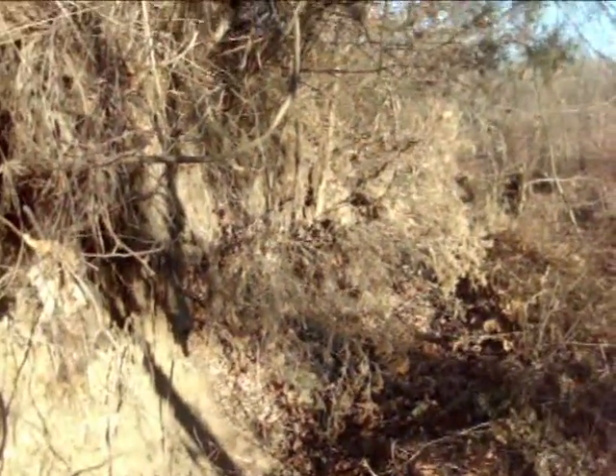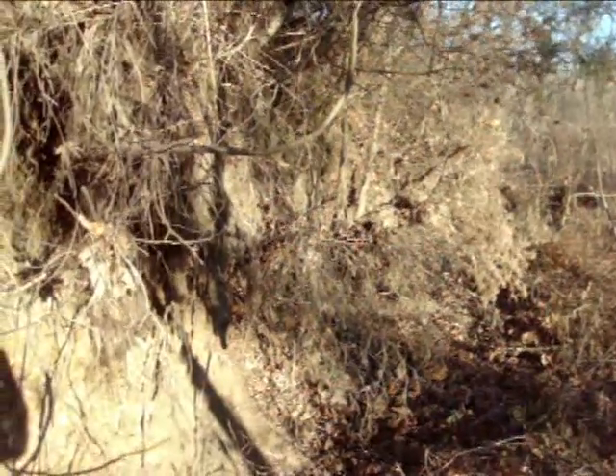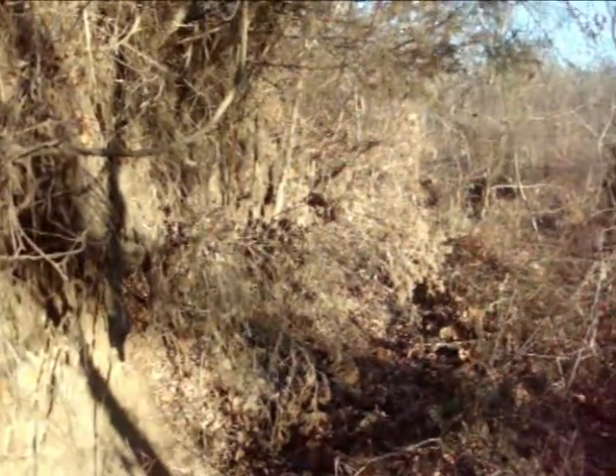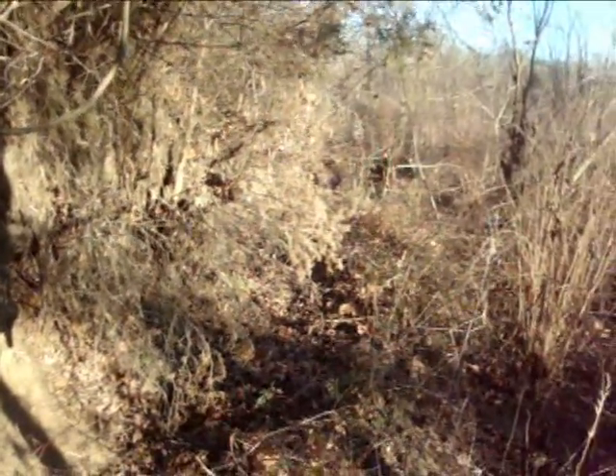Wednesday, January 4th. Doing a little after-work hunt. Been out a couple hours. Got some broken pieces, nothing good. Still trying to get on the board for 2012.